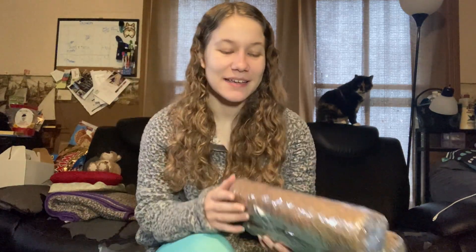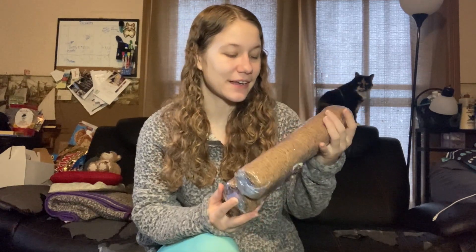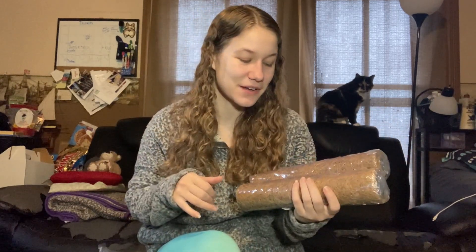My hermit crabs got some little coconut walls for them to climb on, and I can't wait to install these in their cage. I love making different sceneries and giving them different things to climb on and experience. I'm going to have to have a day where I'm just totally redoing their cage — I'm really looking forward to it.